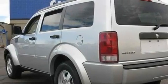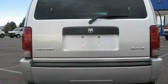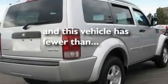Additional features include roof rails, a low-tire pressure indicator, a stability control system, a keyless entry system, and this vehicle has fewer than 20,000 miles on the odometer.